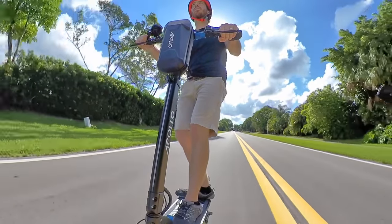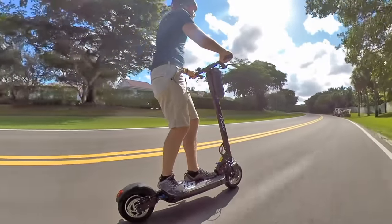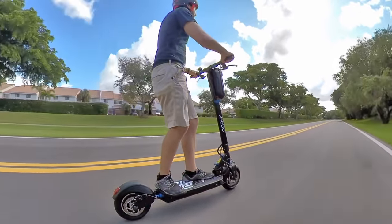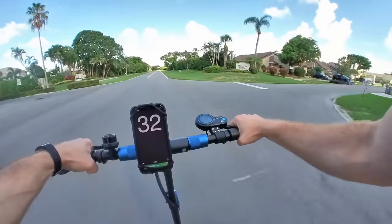The Apollo Explore electric scooter packs a lot to love in one 52-pound, or 23-kilo, scooter. First of all, this thing is fast. They say it's a 31 mile per hour or 50 kilometer per hour scooter, but I was often hitting speeds slightly higher than that on flat ground — 32 or 33 miles per hour, checked using GPS.